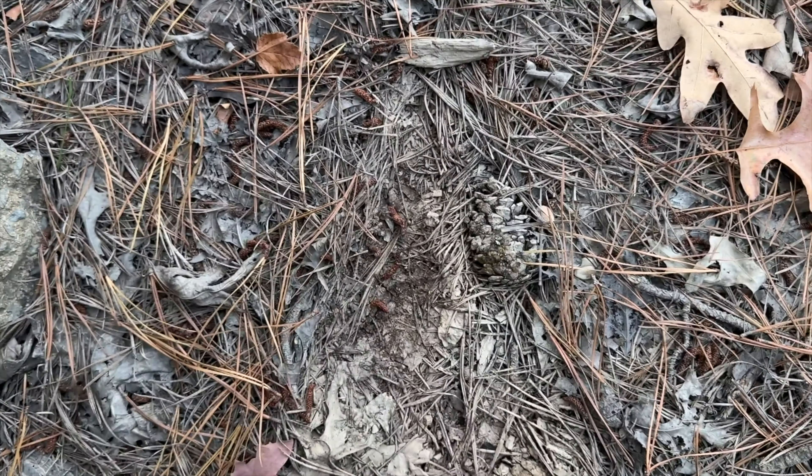Been coming here for 20 years and I've never seen anything this low. I didn't realize how bad the rain was here. This is sad — as if the vernal pools aren't low enough, you've got off-roaders just ripping through them, decimating the populations of animals that use these every year.